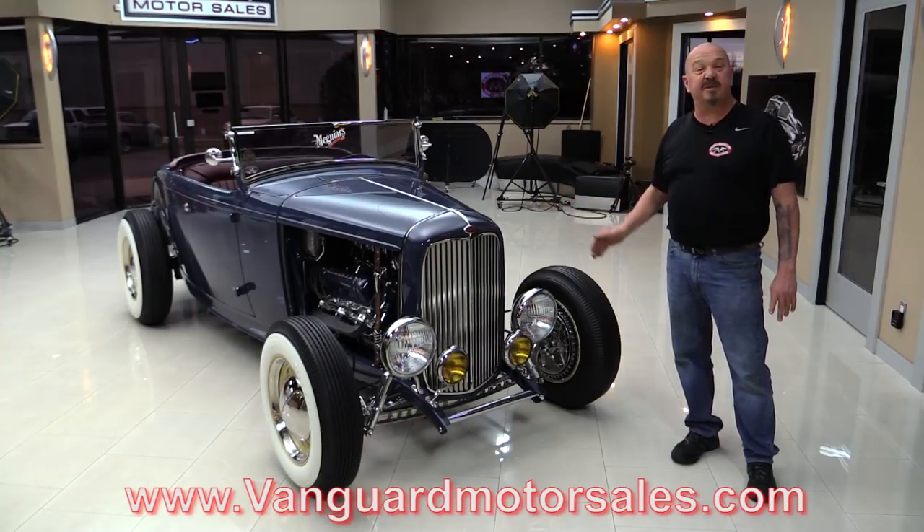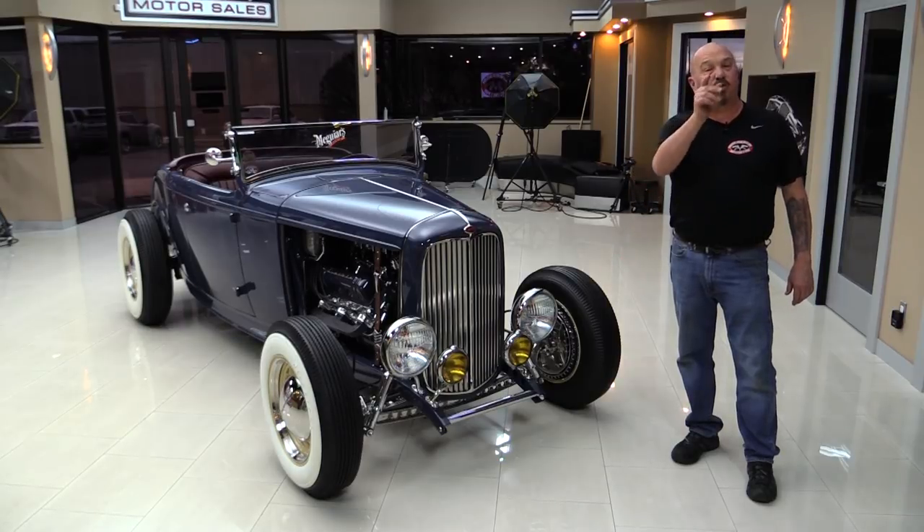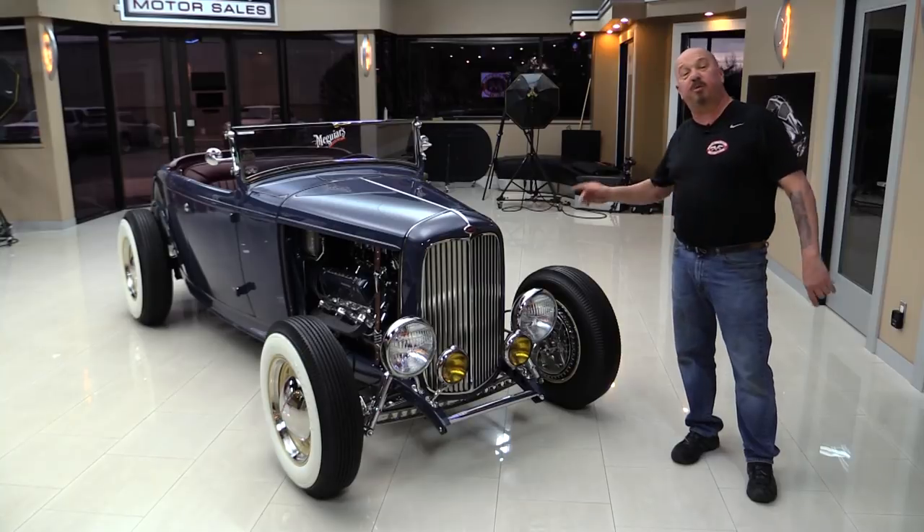We're going to look at the custom interior, open up the rumble seat, and show you everything you want to see so you can make a great decision on your 32 investment. So come on up here now and we're going to fire it up.